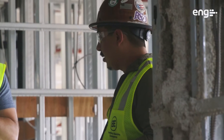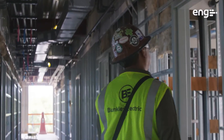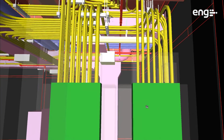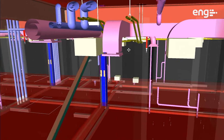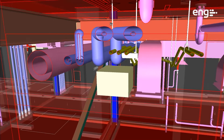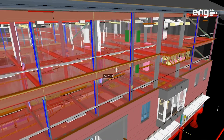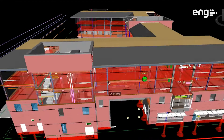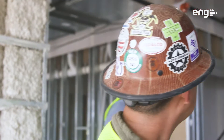Before using BIM, we would have to wait till walls are laid out. We would have to understand and establish elevations between the different trades, whether it be mechanical, plumbing, or steel. We would have to establish different elevations and try to stay in that elevation. It was just coordinating in the field, hoping that you have the other guy from the trade there so you can talk with them and go through all these little processes.